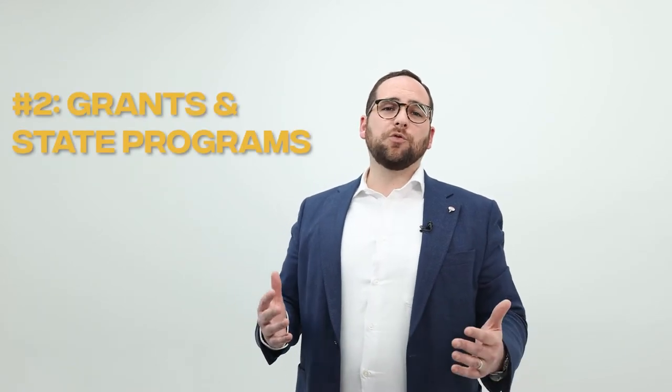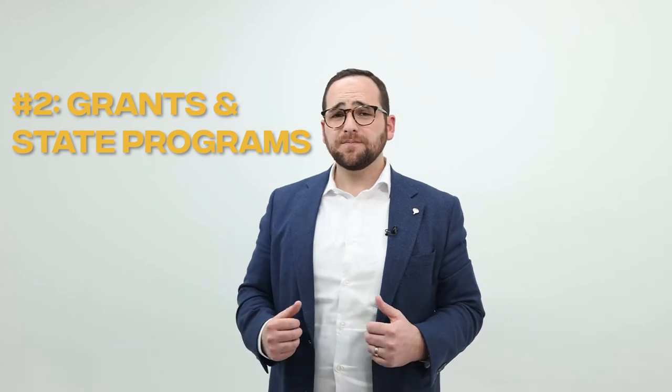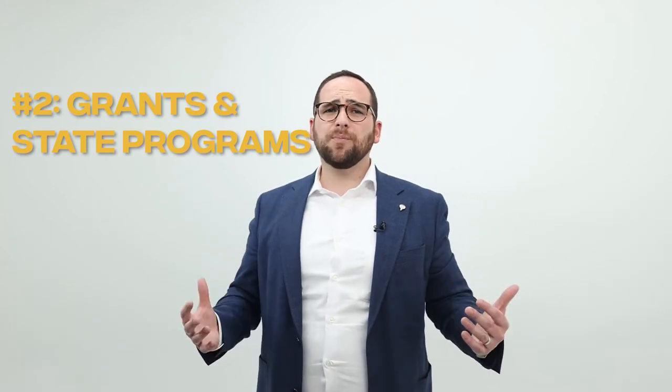Number two: grants and state programs. With grants and state programs, there are a couple different options. One is the down payment assistance, and the other are flex loans, which basically build your down payment assistance and closing help into the entire loan amount.